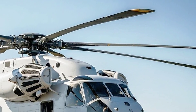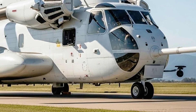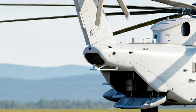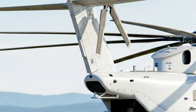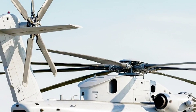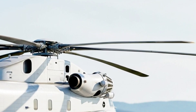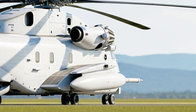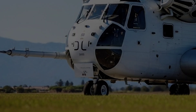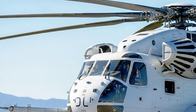Inside, the King Stallion is a blend of military ruggedness and state-of-the-art technology. The cockpit is equipped with full fly-by-wire controls — a first for a heavy lift helicopter — allowing for smoother handling, reduced pilot workload, and increased safety in challenging conditions. The advanced avionics suite includes a fully integrated glass cockpit with large multifunction displays, helmet-mounted displays for the pilots, and cutting-edge navigation systems that work flawlessly in GPS-denied environments. This means the CH-53K can operate in the most contested, jammed, and remote areas without losing its way.